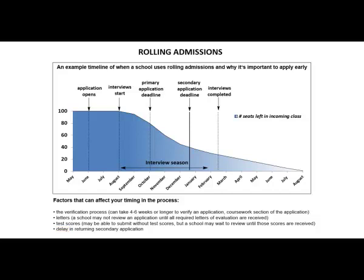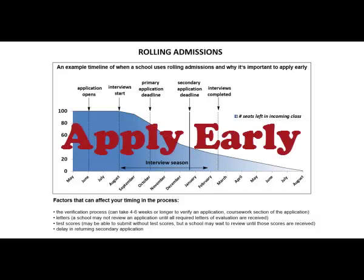A completed file — verified primary application and complete secondary application, including scores and letters — is required before a medical school can offer an interview to an applicant. This is why it is so crucial to apply early, well before the actual deadlines.